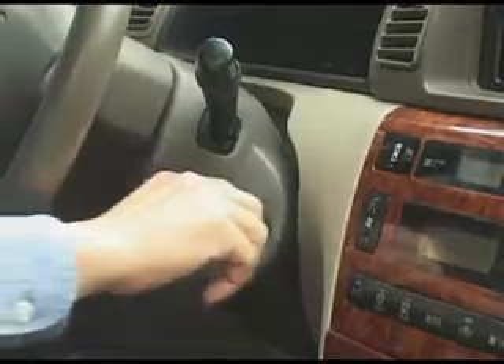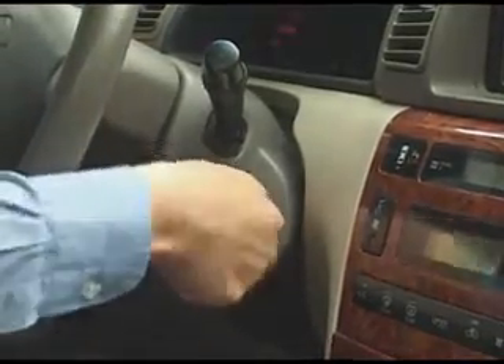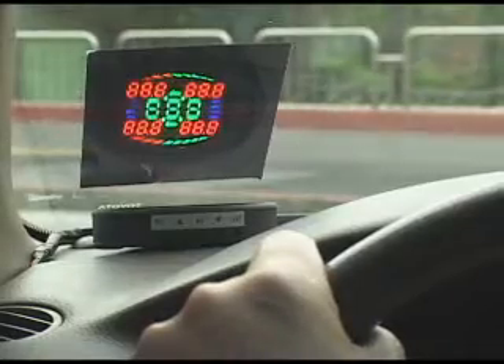Turn the ignition on. The system starts to monitor tire pressure and temperature.